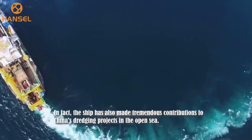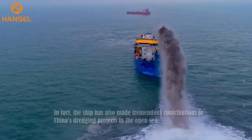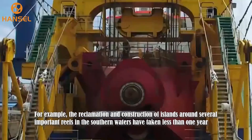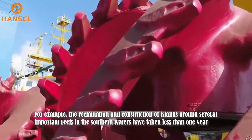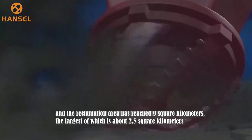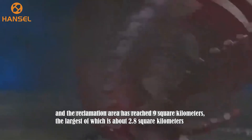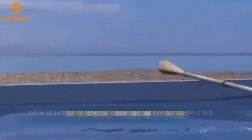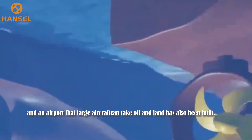In fact, the ship has also made tremendous contributions to China's dredging projects in the open sea. For example, the reclamation and construction of islands around several important reefs in the southern waters took less than one year. The reclamation area has reached 9 square kilometers, the largest of which is about 2.8 square kilometers. An airport that large aircraft can take off and land has also been built.